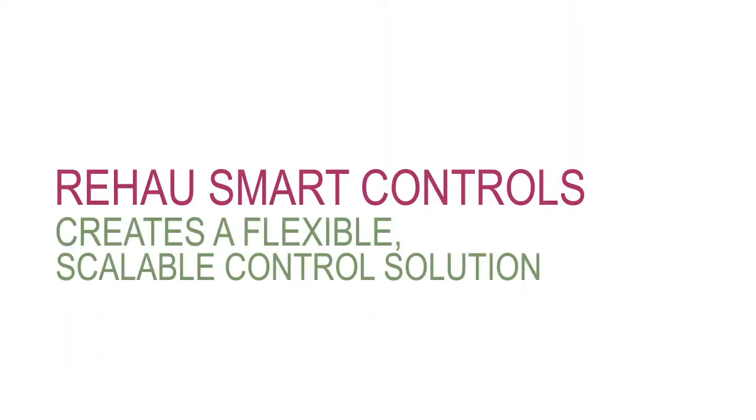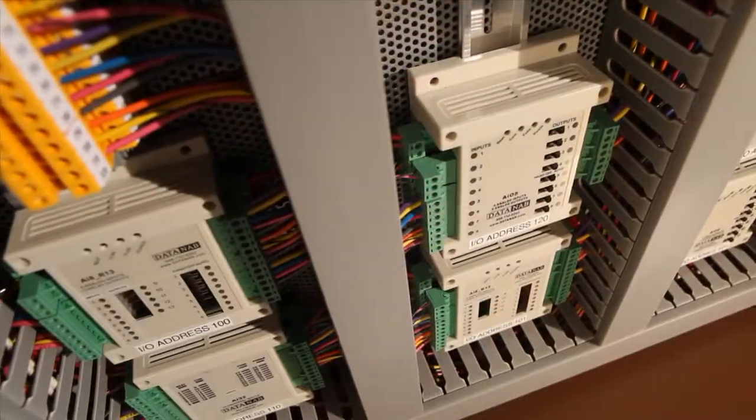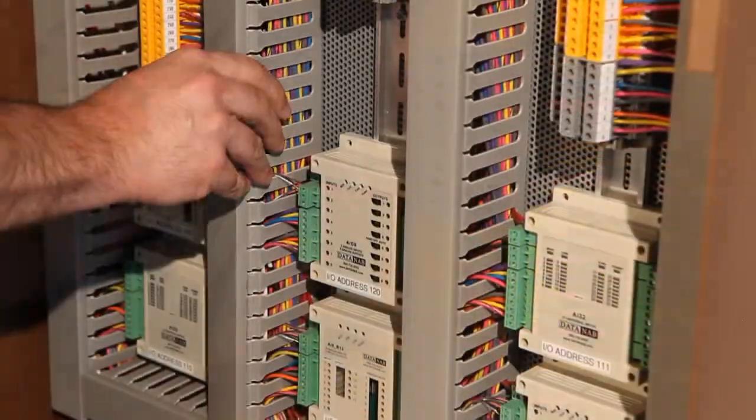Rayhouse Smart Controls is highly flexible and scalable. It's capable of controlling a few rooms with two types of mechanical equipment, or hundreds of zones with extremely complex HVAC configurations. After initial installation, any new HVAC equipment can be easily integrated.